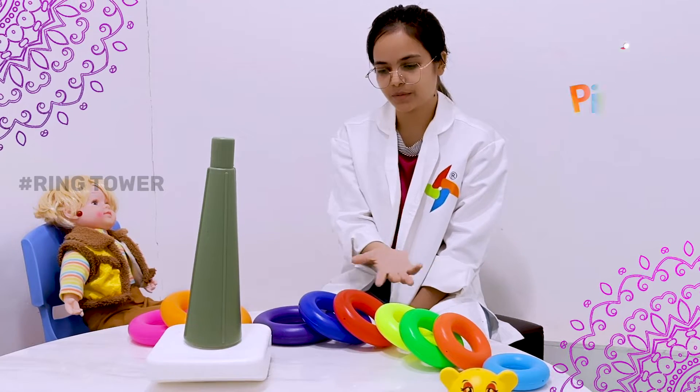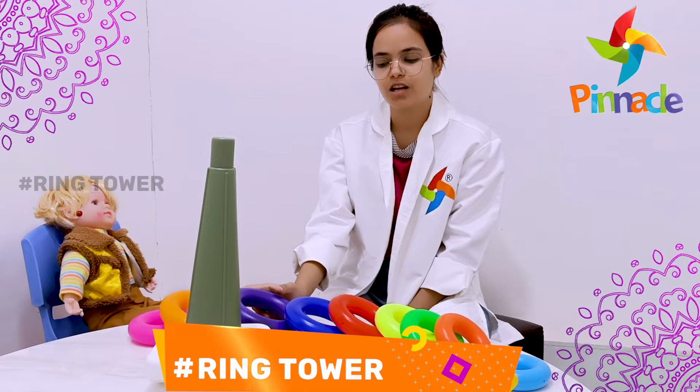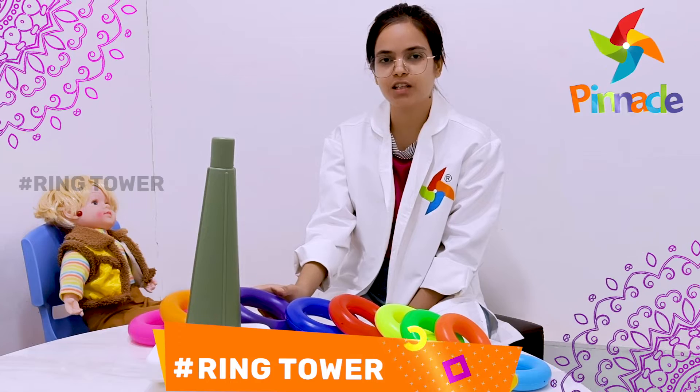We have rings that we will use for tips, eye coordination, color identification, and attention.